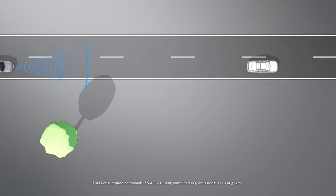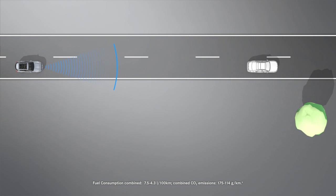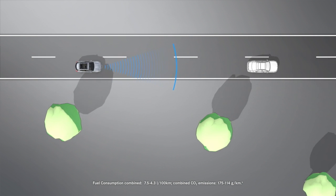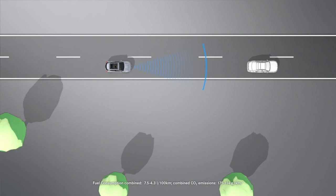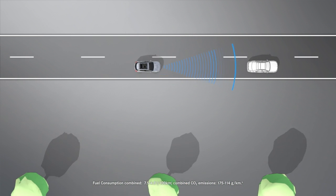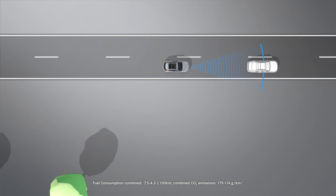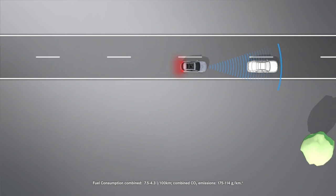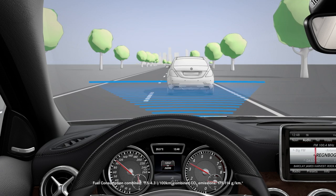If you very quickly approach a vehicle driving in front of you from a speed of around 7 km per hour, you will additionally be warned by means of an intermittent tone. React to the warning by braking immediately or taking evasive action, provided it is safe to do so.